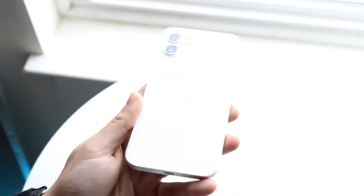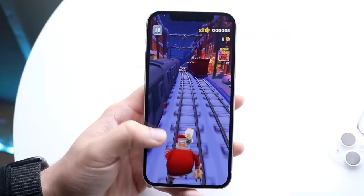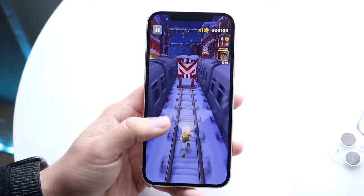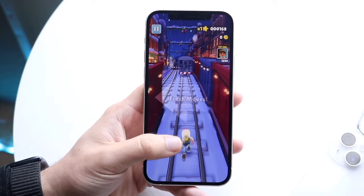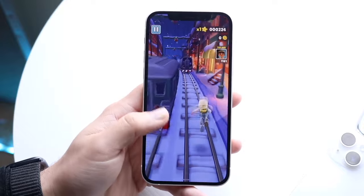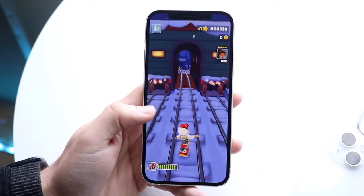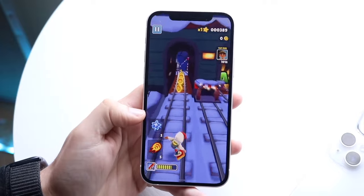Battery life is one area I always thought was worse compared to the iPhone 11, but since iOS 15 or iOS 16 we've been getting much better battery life from the iPhone 12. The iPhone 12's battery life is actually better than the iPhone 11's now. Whenever I do battery comparisons, I'm still shocked by how well the iPhone 12 can perform — it doesn't keep up with the newest iPhones, but it does fairly well.